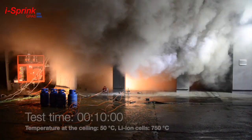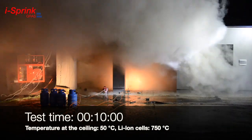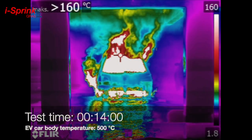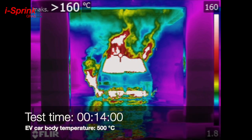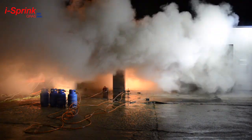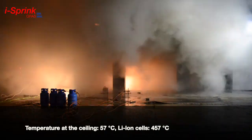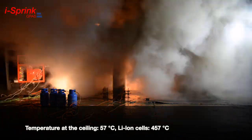At 10 minutes of fire, the temperature at the ceiling above the burning vehicle is only 50 degrees, while on the lithium-ion cells it is 750 degrees. The thermal imaging camera indicates that the temperature of the body of the electric vehicle reaches 500 degrees. Each explosion is accompanied by a rapid increase in temperature and ignition of vehicle components. The ICE Spring sprinkler system effectively reduces the fire temperature: the ceiling reads 57 degrees, while lithium-ion cells read 457 degrees.